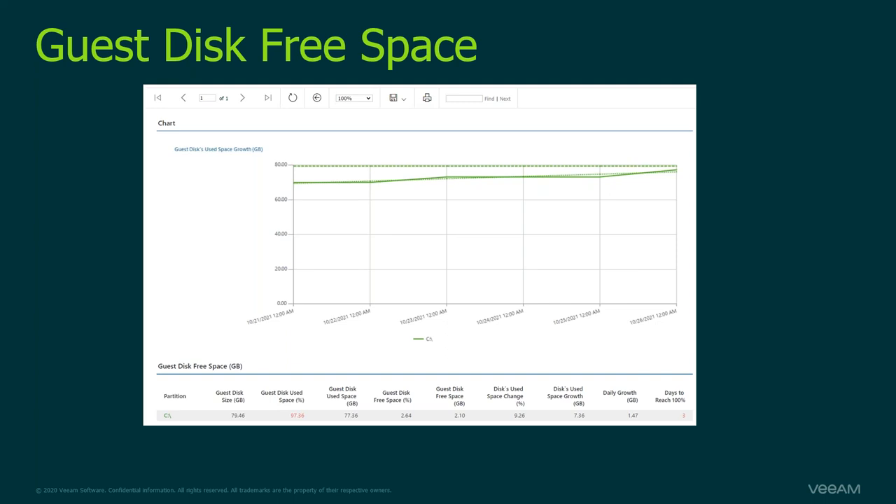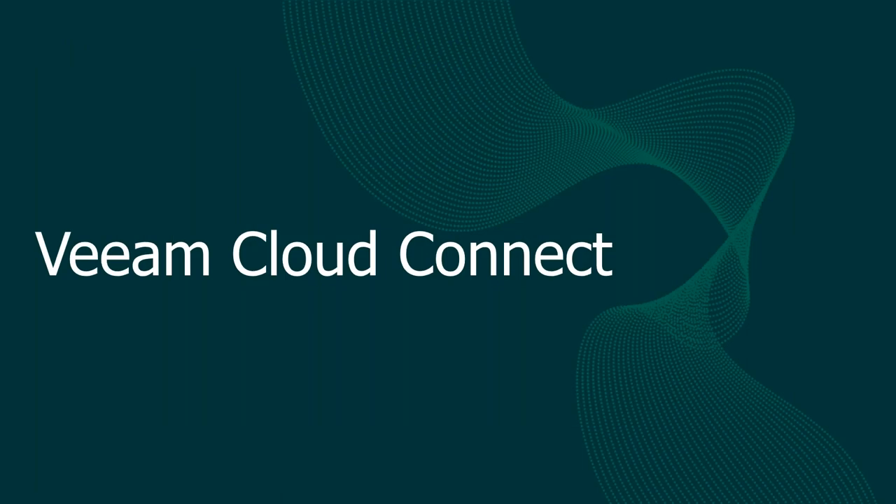The last time I personally used the Disk Free Space report, it was a situation where all users in our environment were using Microsoft Edge and the Edge cache started growing exponentially, almost bringing the entire service to a halt. The report identified the issue immediately — I came back to the server, cleaned the cache, and all was good. Now, let's not forget about Cloud Connect — it's a massive part of the story. I'll briefly touch a couple of related reports.